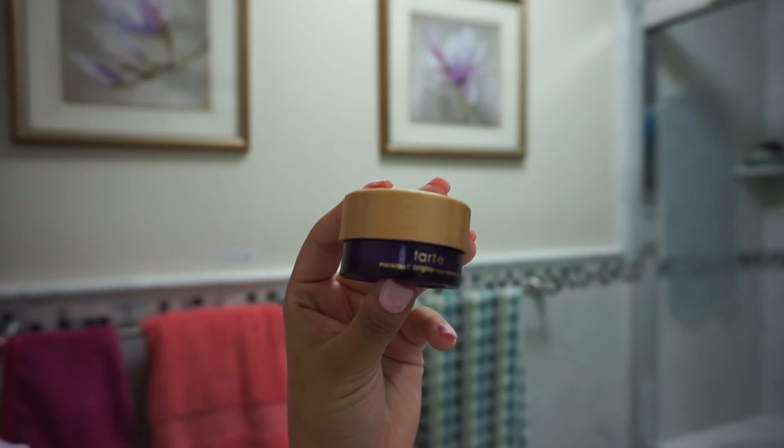I take about two pumps and apply it all over my face, including my neck. You never want to forget to add moisturizer to your neck because it's part of your face and you want to keep it looking fresh and healthy. It's a super lightweight gel that dries very fast but is super hydrating at the same time.